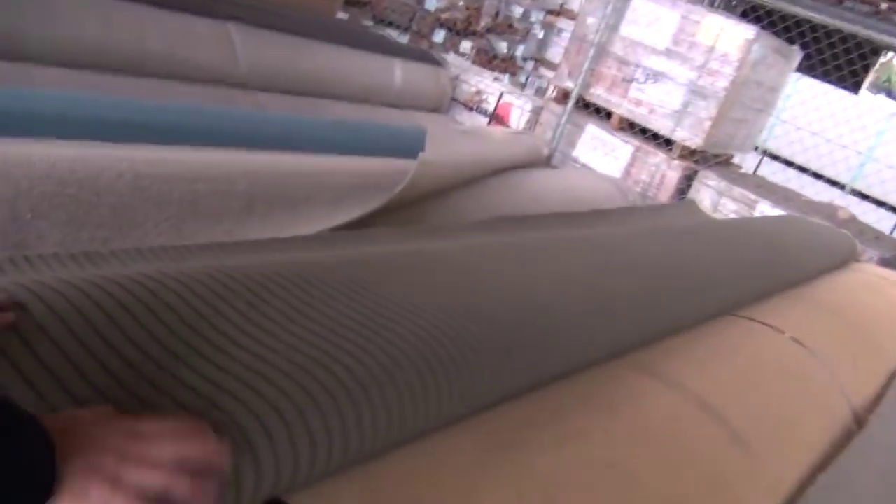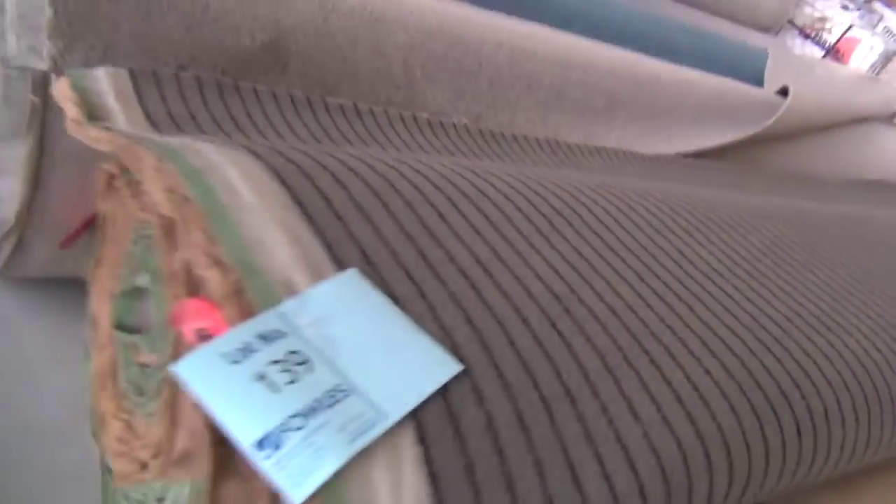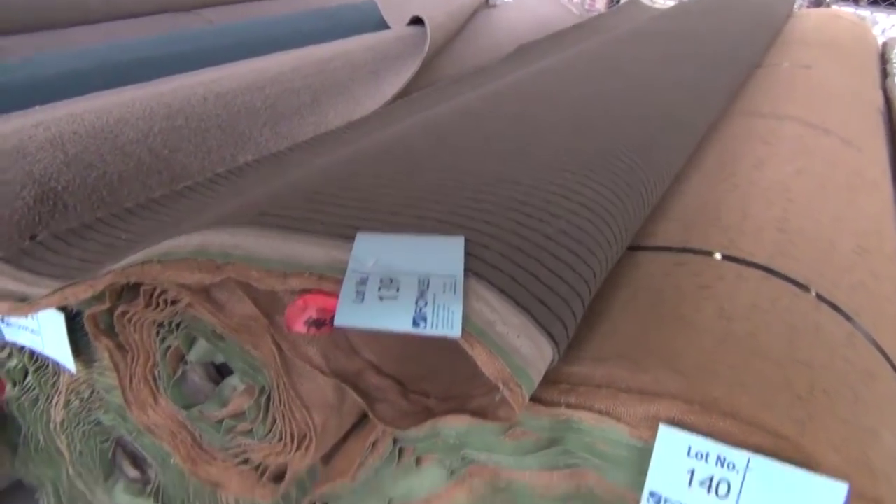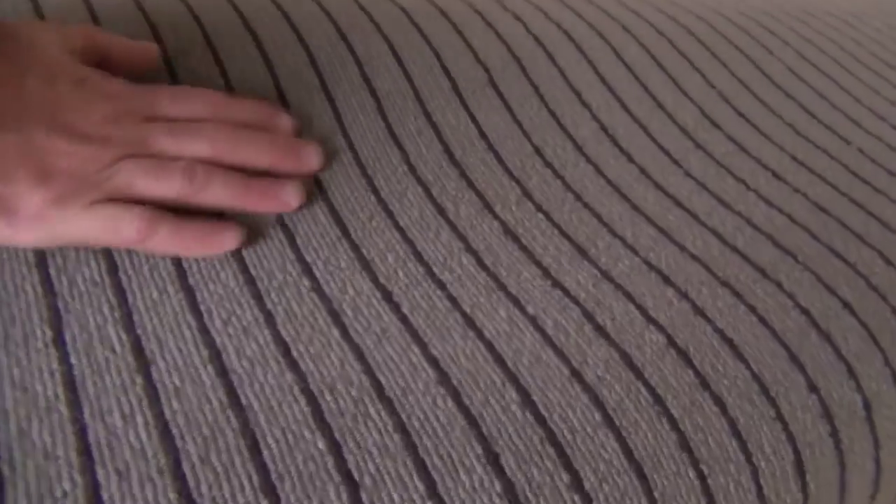Lot number 139 is 100% wool also, and it's 50 ounce — a commercial heavy duty carpet that can go anywhere: shop, office, or home. You've got some nice big rolls there. Lot numbers 140 and 141 are around about 40 to 50 metres each, with a smaller roll on top as well.